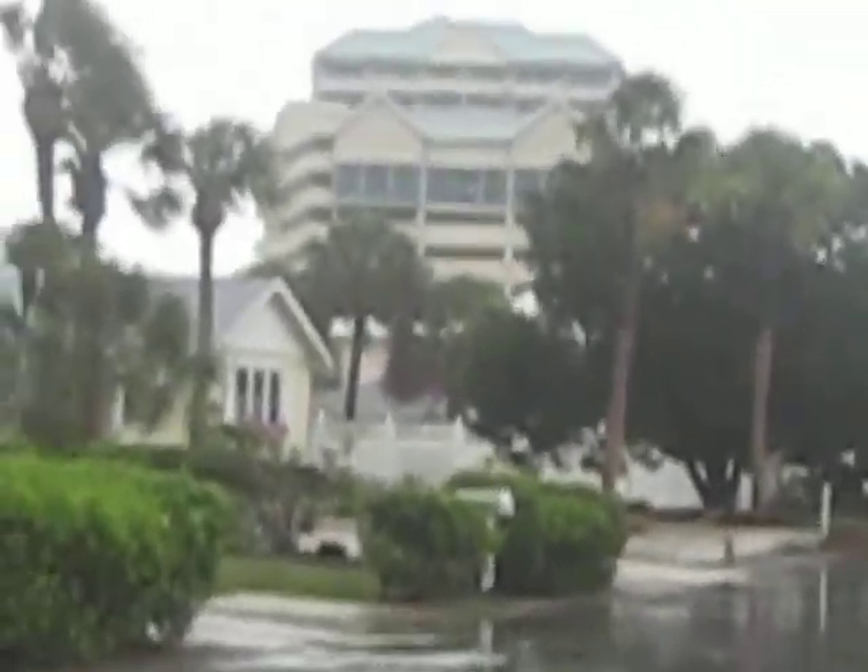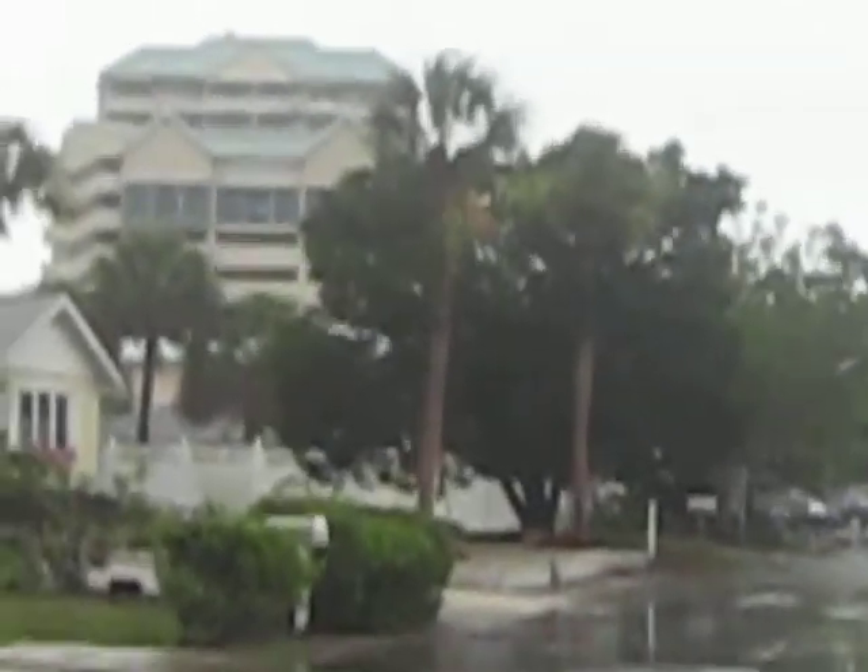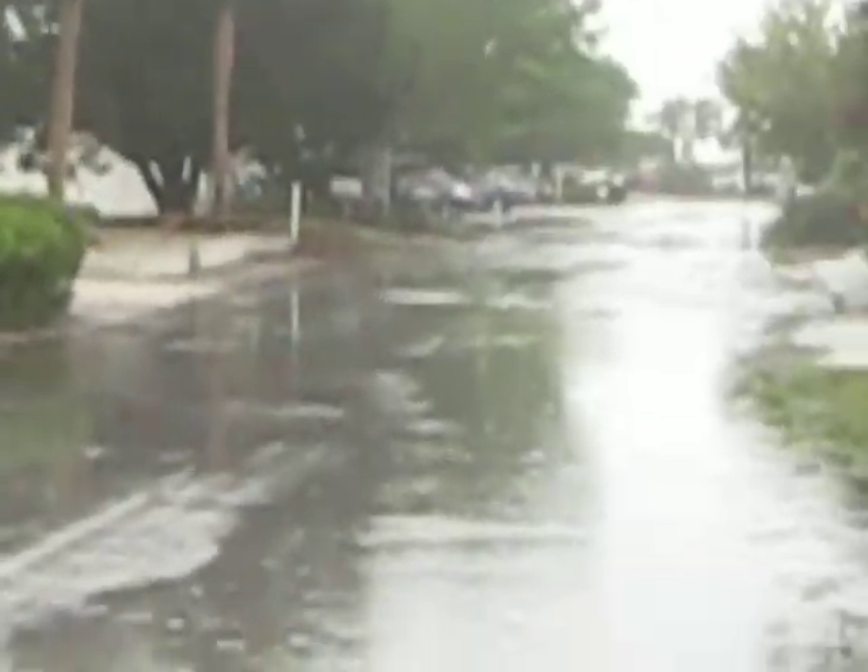You can see that's the Lido Beach Hotel on Lido Beach. We're doing pretty good here.